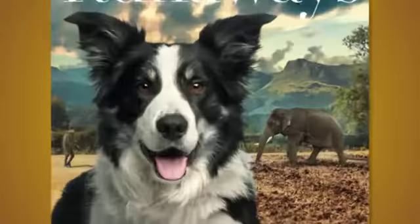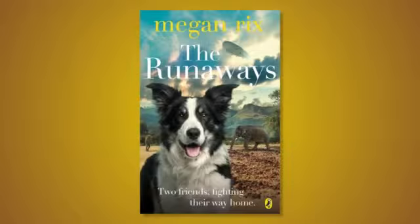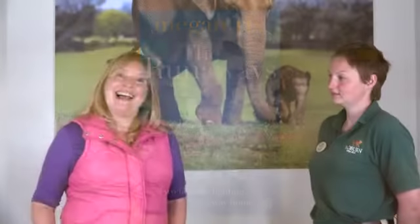Thank you, Amy. It's been really helpful meeting Amy today and we felt so welcomed by her and the other keepers. And it's been helpful for my new book, The Runaways, which is about a mum and a baby elephant set during World War One. I hope you enjoy reading it and see you again soon.